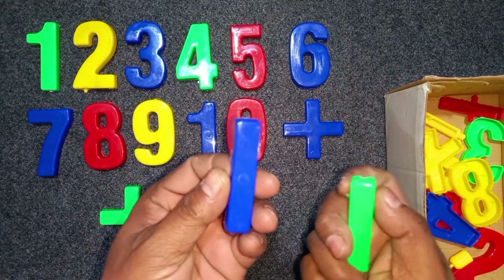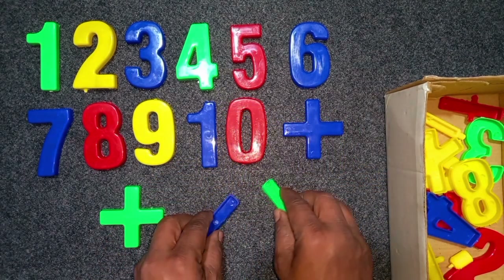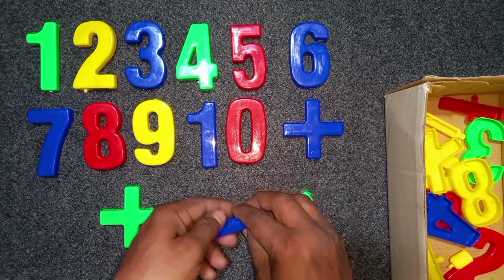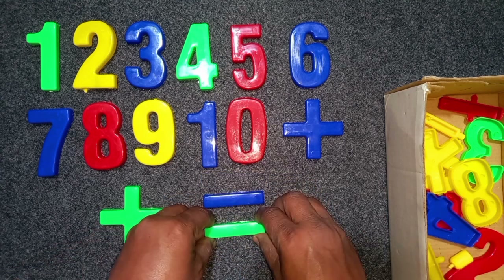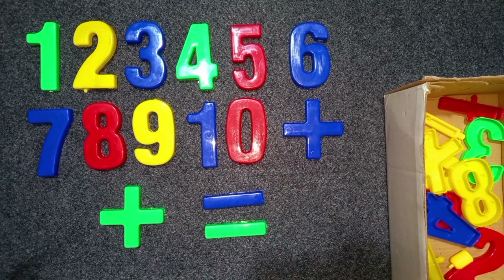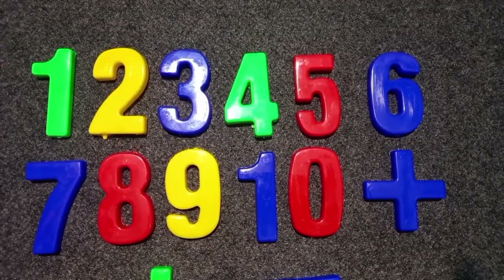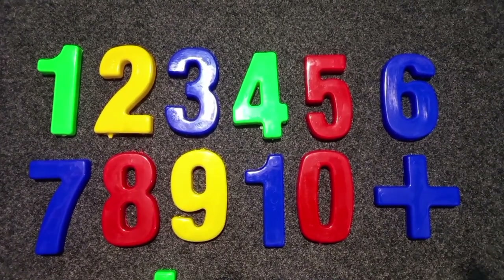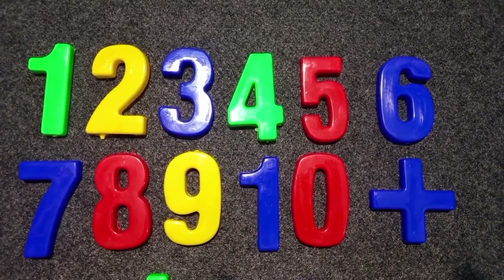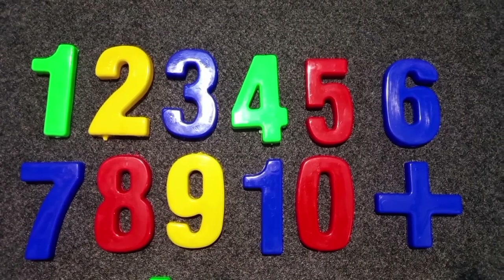Green color, 10. Green color, 10. 1, 2, 3, 4, 5, 6, 7, 8, 9, 10.